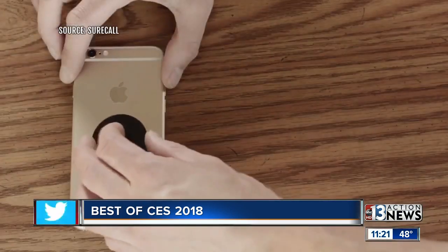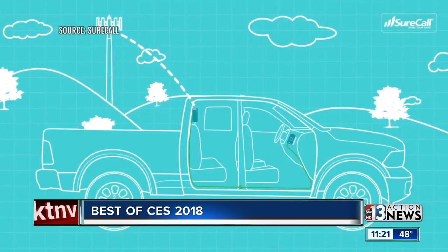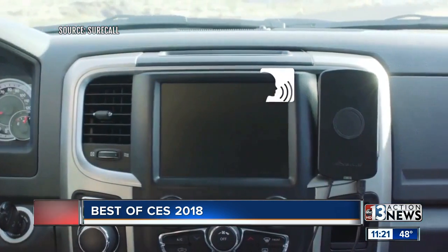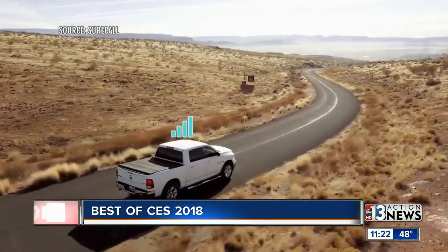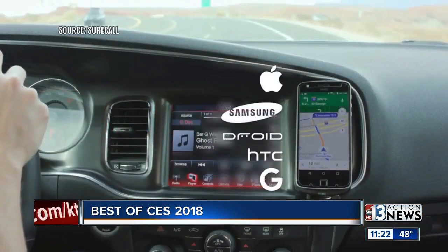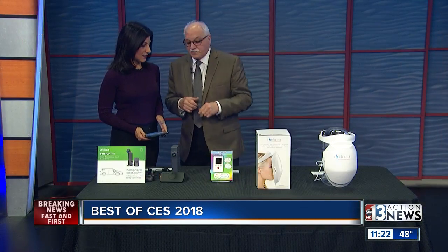You basically take the unit, put a magnet on the back of your phone, and it sticks to the dash. And then you have great cell signal — 20 times what you don't have. The price is $199, and this works with all North American carriers, so whether it's Sprint, AT&T, Verizon, or T-Mobile, it works with everyone simultaneously. So if you're in the car and you have T-Mobile and I have Verizon, it works with both of us.